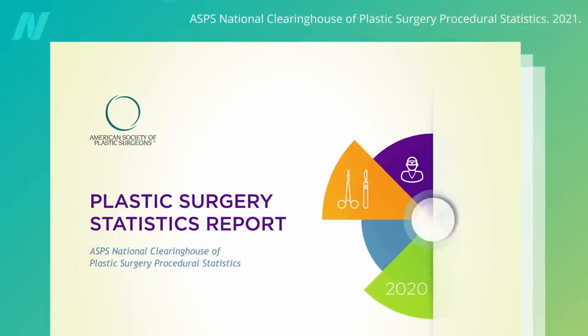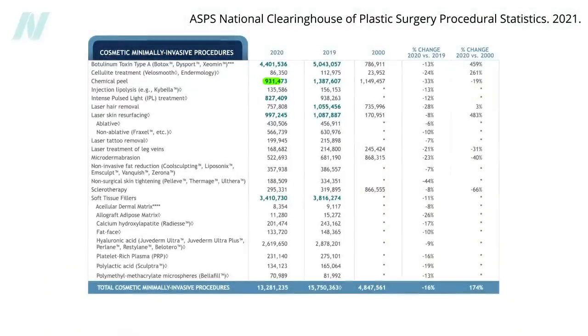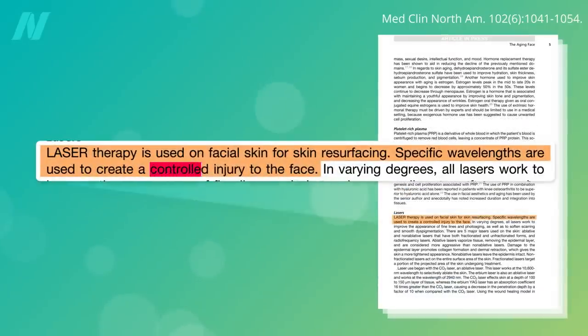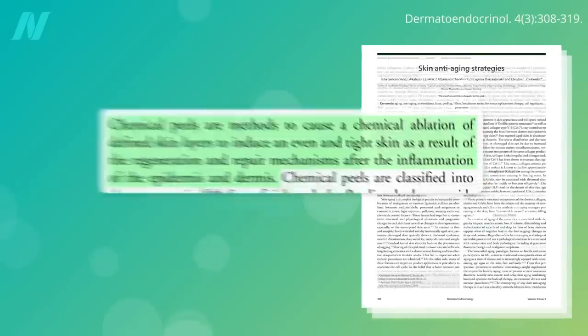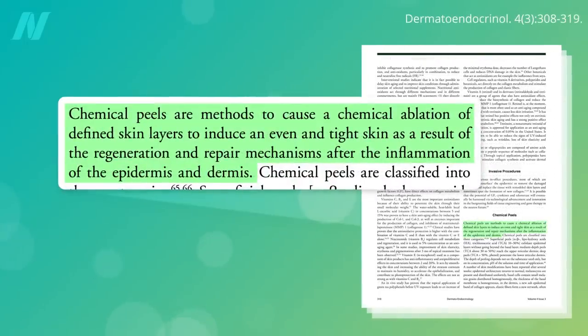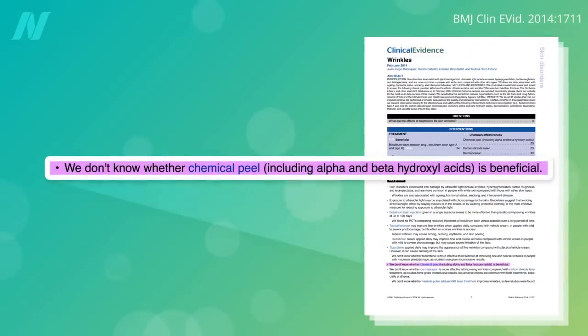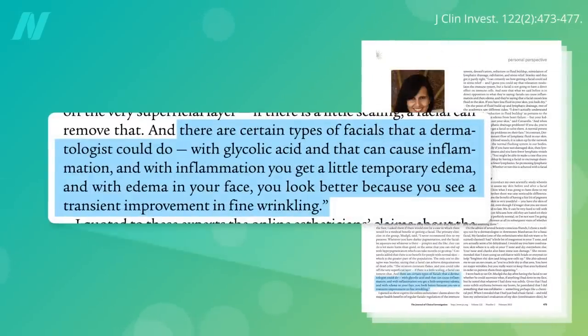The third most common cosmetic procedures in the U.S., each done nearly a million times a year, are chemical peels and laser skin resurfacings, which create a controlled injury to the face. The reasoning is that the regeneration, repair, and remodeling of the damage can result in a more tightened appearance, but may or may not actually help with wrinkles. The inflammation caused by these types of facials causes edema — fluid retention in the face — that, because of the swelling, can cause a transient improvement in the appearance of fine wrinkles, but in the end may do more harm than good.